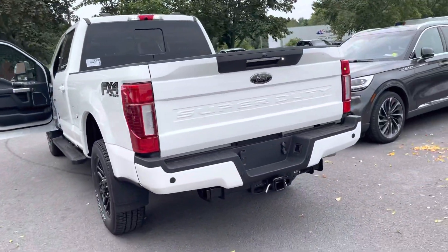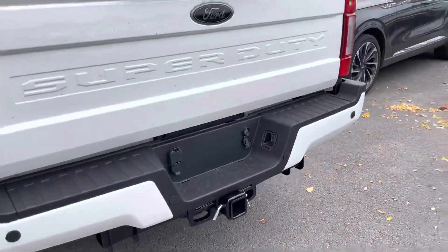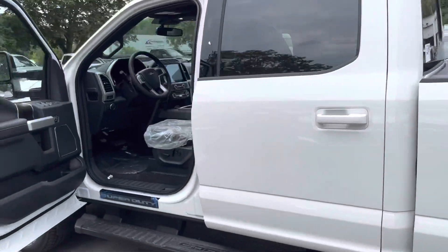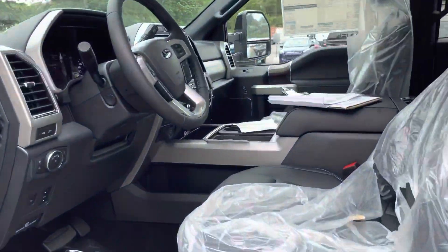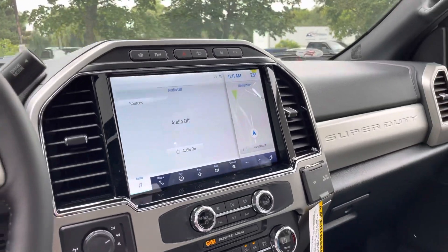I'll spin the camera around to show you some of the differences. Anyone who's bought one before will know that sleeve doesn't normally come anymore, even though it used to — looks like this one does. And up on the dash, we've got the 12-inch touchscreen.